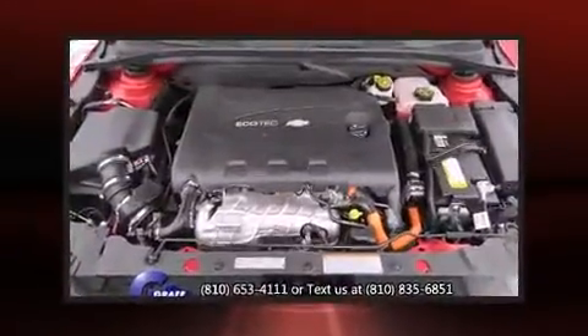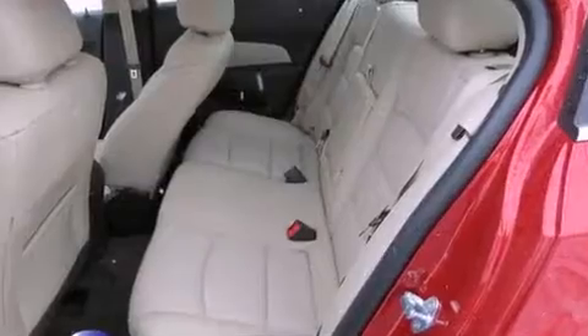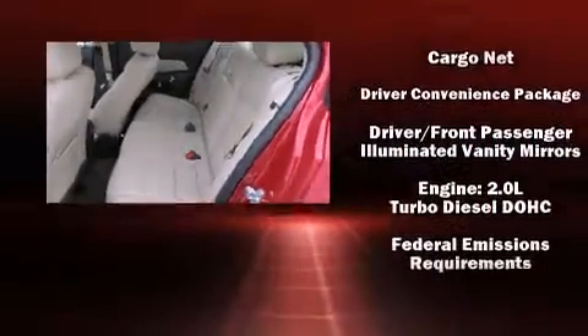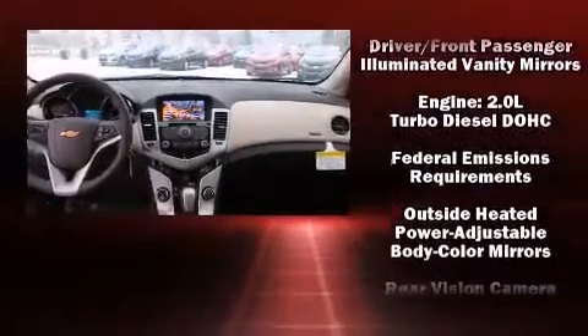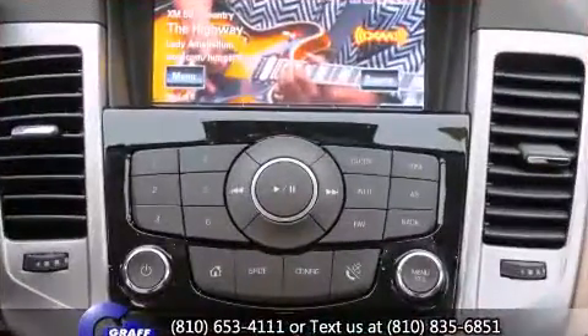Chevrolet also prioritized safety and security with features such as head curtain airbags, front and rear side impact airbags, traction control, brake assist, a security system, OnStar, and four-wheel disc brakes with ABS. For added security, Dynamic Stability Control supplements the drivetrain.